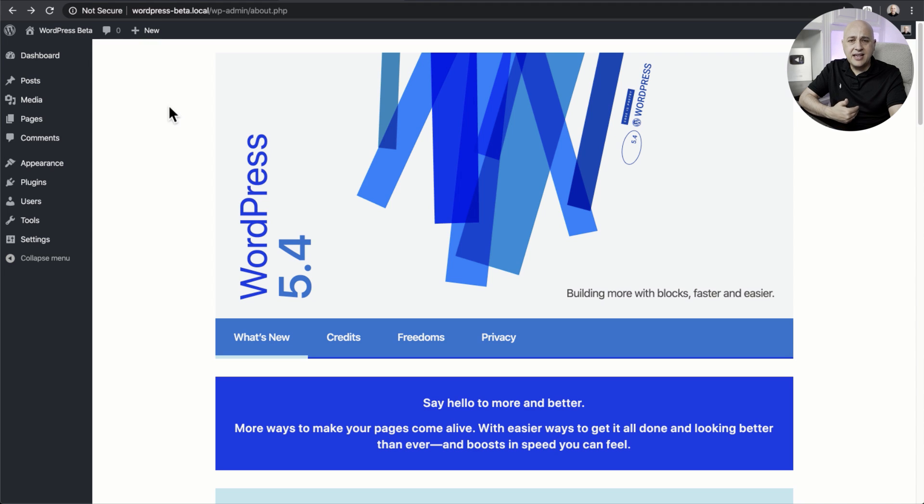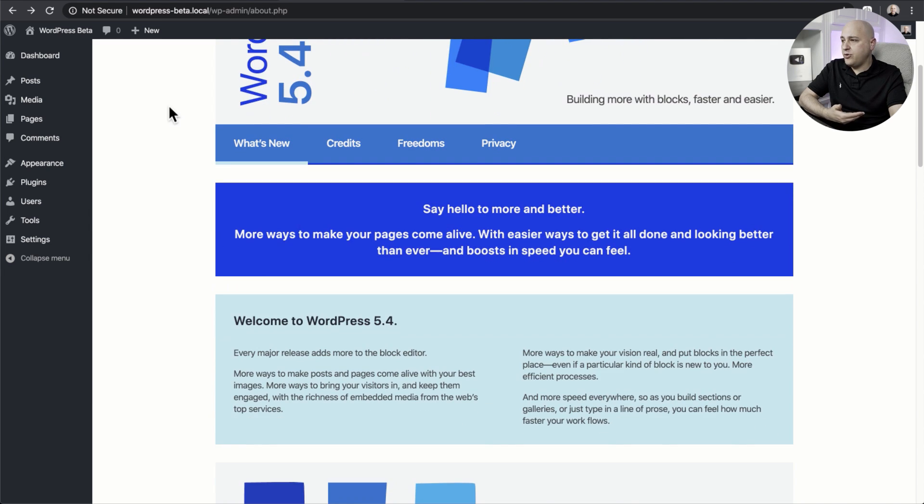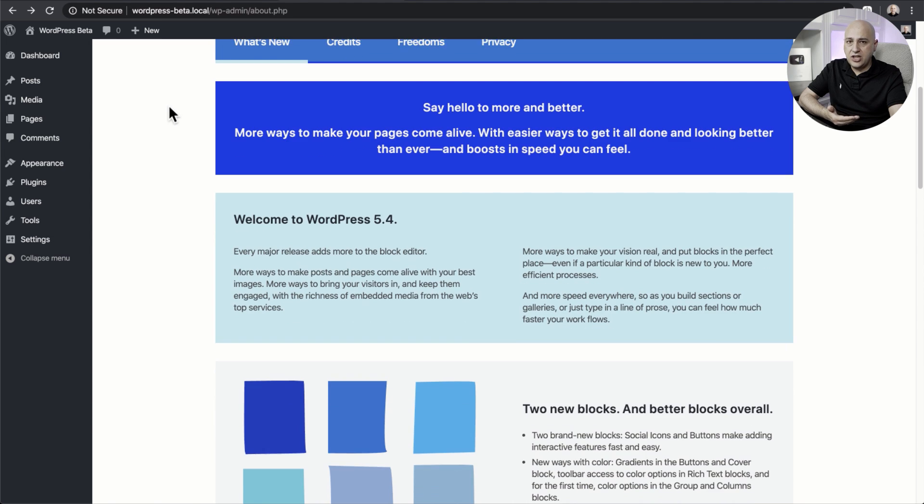Whenever there's a major update to WordPress, as soon as you do the update it's going to take you to an about page that explains all the changes that went into this update. I've never seen such a colorful welcome screen before, but it explains all of those changes.